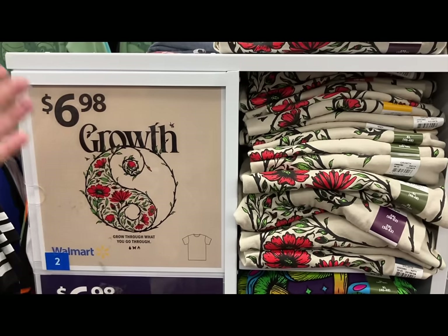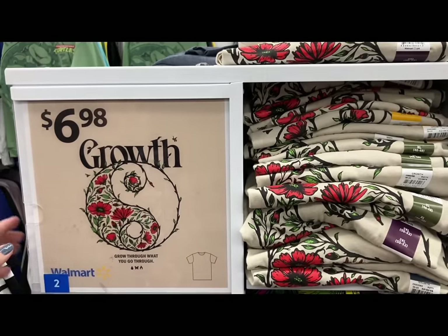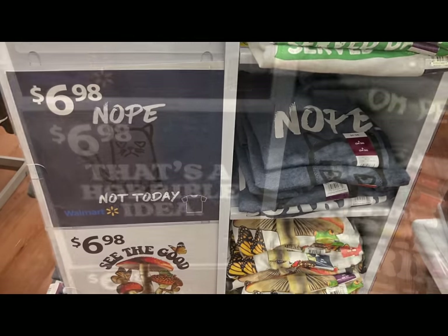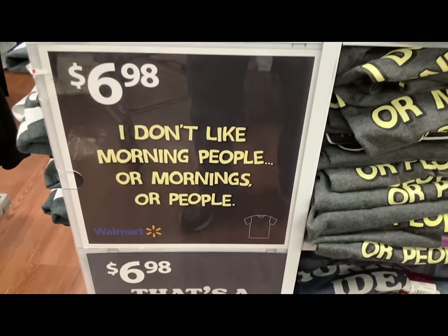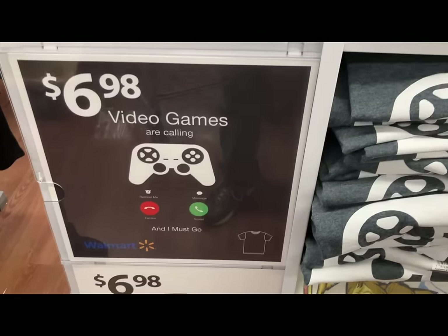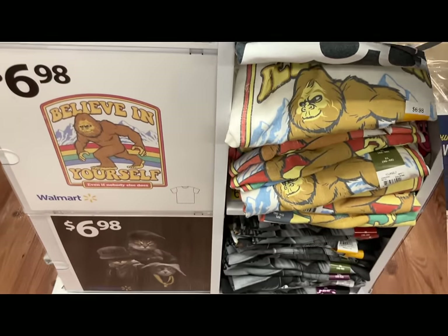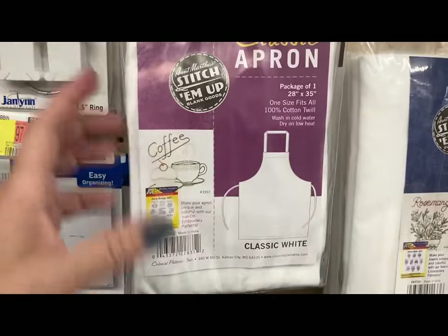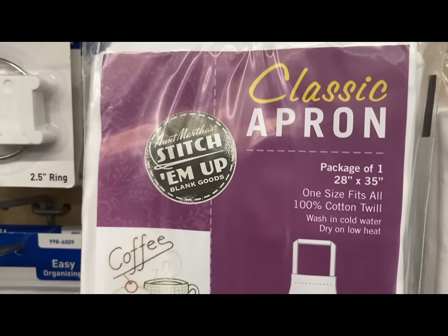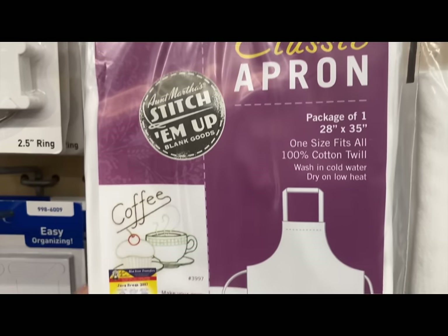Here we have racks of t-shirts for $6.98 in the men's department — they're fun and really nice quality, so for under seven dollars some great options. Also for my crafty viewers: a classic apron, one size fits all, for $5.98 — a great unisex gift for Mother's Day or Father's Day.